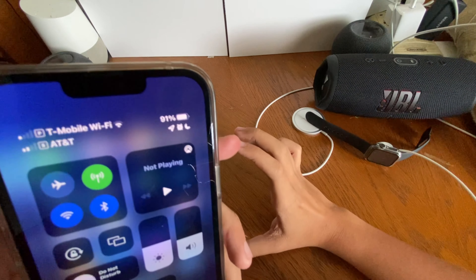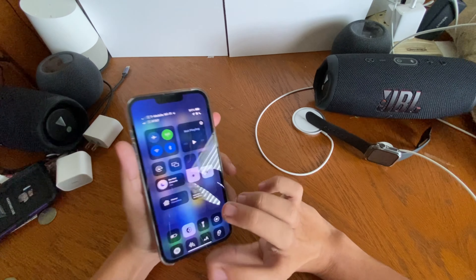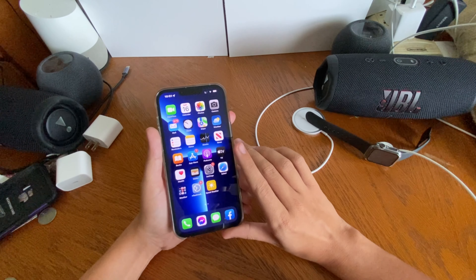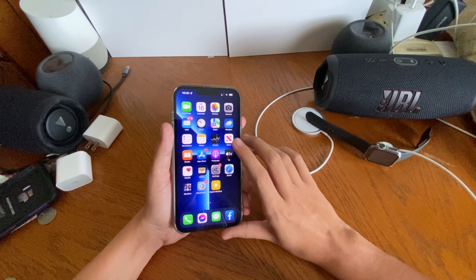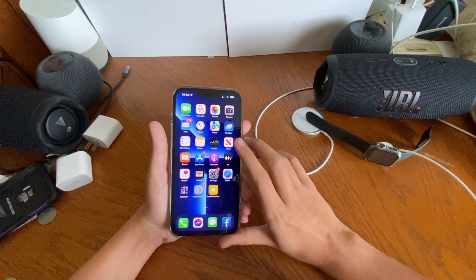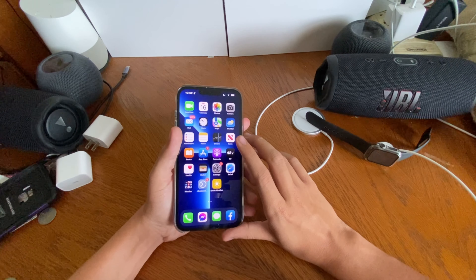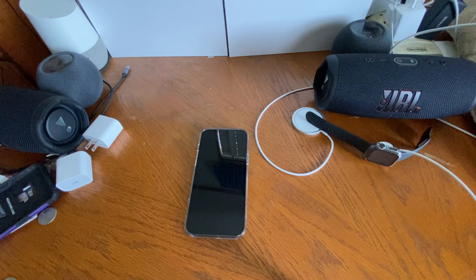Running both SIM cards, signal has been pretty good. I cannot complain about 15.6 — it's ready for the public. It definitely is an RC version and I'm excited for it to get into the public's hands. iOS 15.6 is a go.